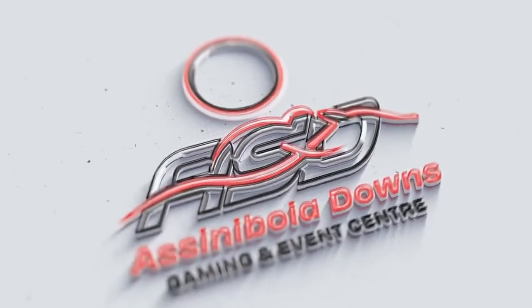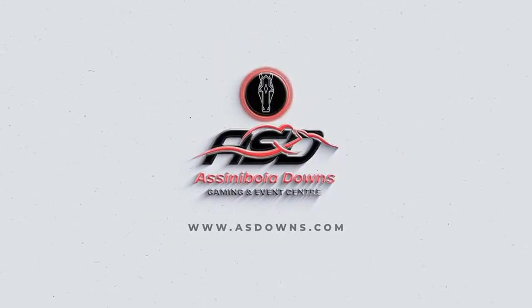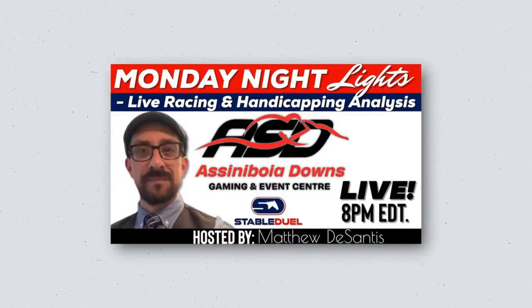Today's video is brought to you by Assiniboid Downs Gaming and Events Center. Be sure to tune in to Trust the Profits live, Mondays at 8 p.m. Eastern for Monday Night Lights, hosted by Matthew DeSantis.